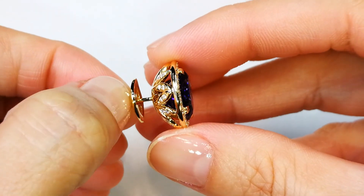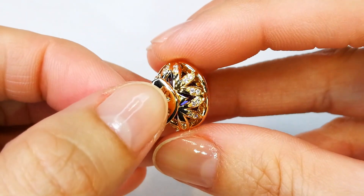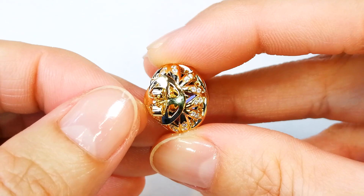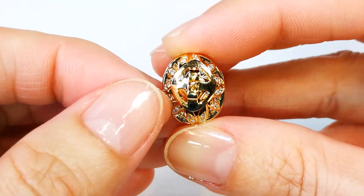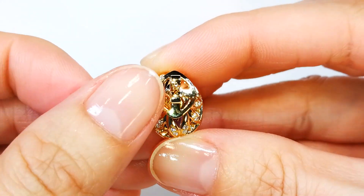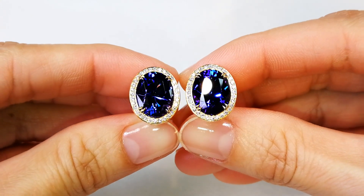Deep, flawless — but the story is the cutting of these tanzanites. You'll never see anyone else who has the bravery to cut like this, because you lose too many shades of color. And the smaller the stone, the more difficult it is. And you've cut this down to 5 carats in each ear, from 10 carats up.